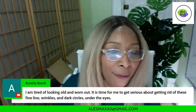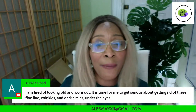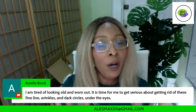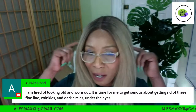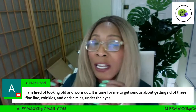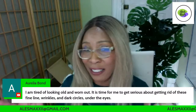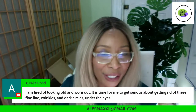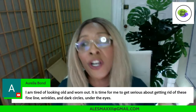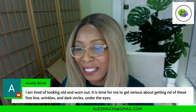I am tired of looking old and worn out — it is time to get serious about getting rid of these fine lines, wrinkles, and dark under-eye circles. We are going to be starting our 25-day skincare challenge in two weeks. I'm going to announce the date. For all my new subscribers, if you want your skin to look amazing, we're going to show you how to get there in 25 days. We're going to give you a printout and be on here every day with you.